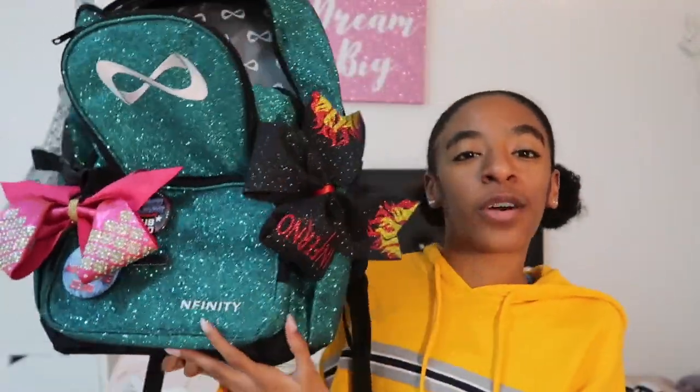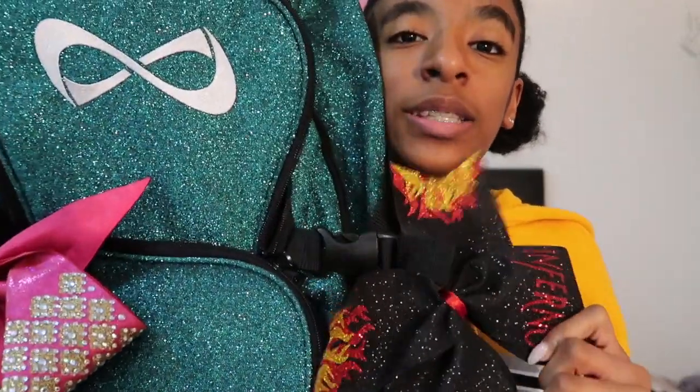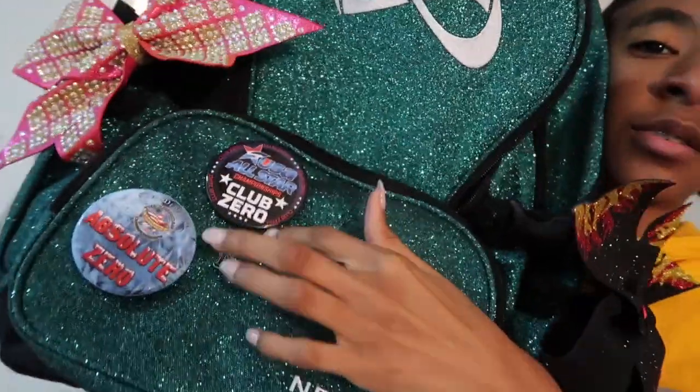From my friend Aaliyah, I got this Infinity backpack. Guys, it's so beautiful and I'm so thankful that she got me this. I missed it at cheer tonight — I'm so grateful. Just look at it, it's so pretty. And I put my bow on it, and another bow, and then these pins that say Club Zero, Absolute Zero, and Pass West — which is a competition that we went to.